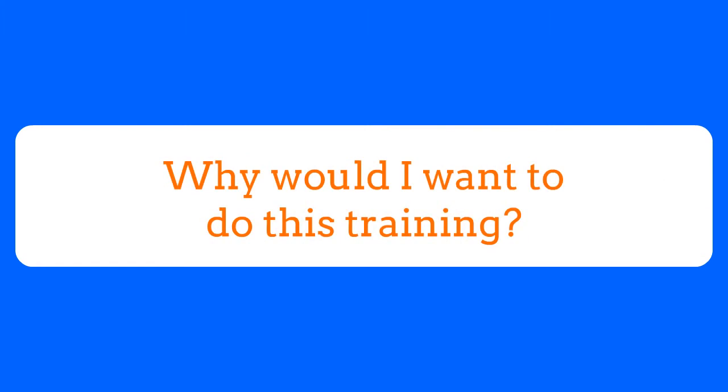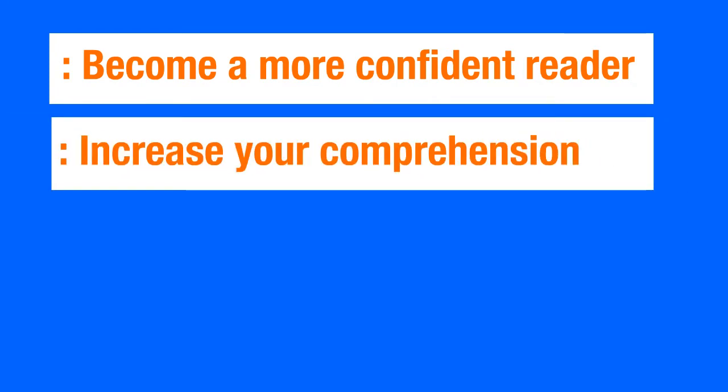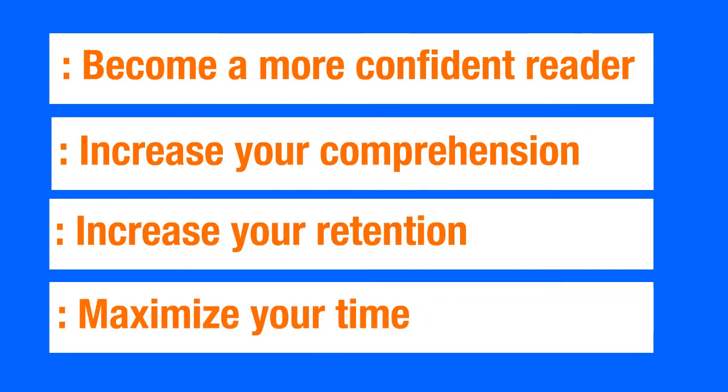So why do you want to do this speed reading course? Well, you're going to become a more confident reader. You're going to increase your comprehension and your retention, and you're also going to maximize your reading time.